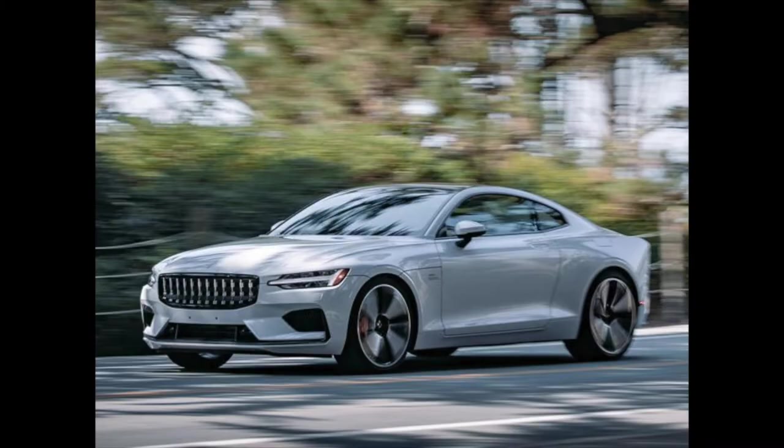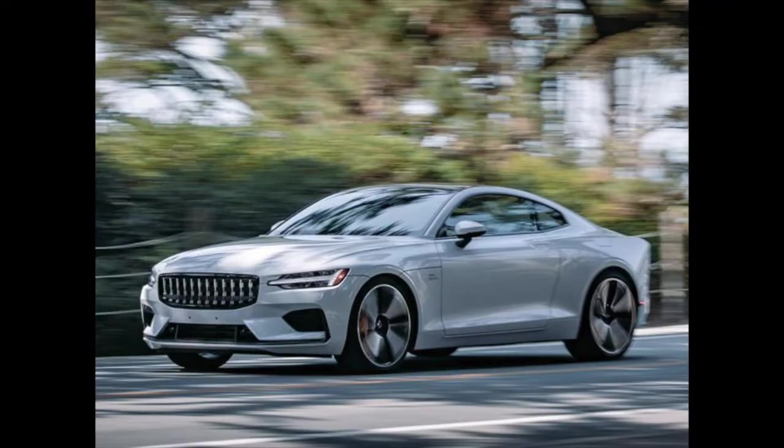The next car we have is the Polestar One. It almost looks like a Volvo — well, it is a Volvo. Polestar is like the AMG of Volvo; they're the performance division. They did the V70 Turbo, the Polestar S60, Polestar V60, and had a Nürburgring lap record at one point. You can see the influence of the headlights — Polestar is the sporty Volvo, which is kind of cool.